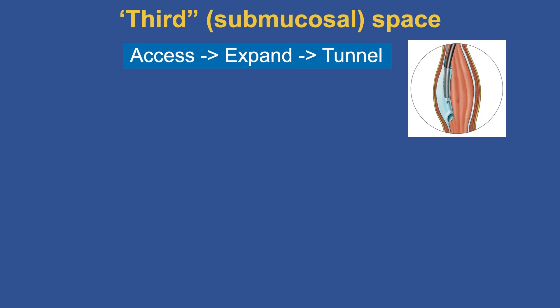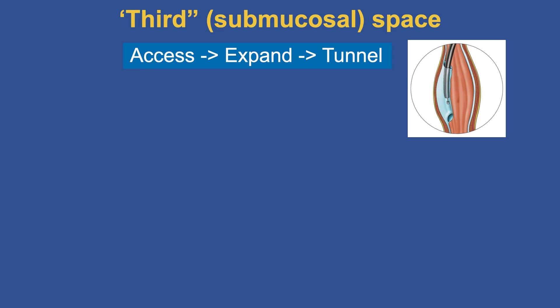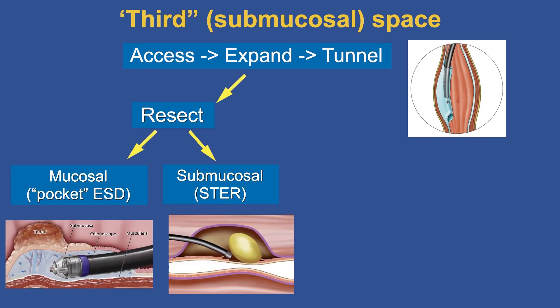We call this the third space — the submucosal space — to distinguish it from the first space (intraluminal) and the second space (outside the wall: peritoneum or mediastinum). Because we can access, expand, and create a tunnel inside this space, we can resect from inside the wall. We can curatively resect mucosal lesions using the pocket method, and also curatively resect submucosal lesions by completely enucleating and removing the tumor.